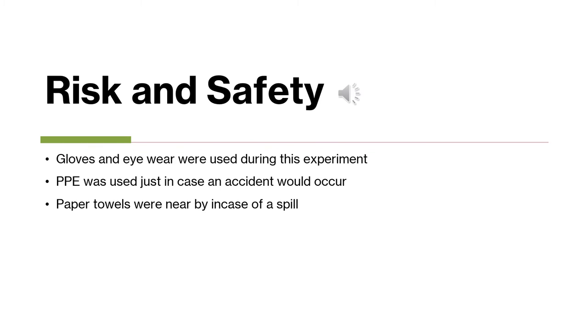For any experiment, there are of course some risks and safety precautions you have to take. Even though I was using basic liquids, I wanted to stay protected and as safe as possible. So I used gloves and eyewear during this experiment — PPE just in case an accident would occur. Paper towels were also nearby in case of a spill.